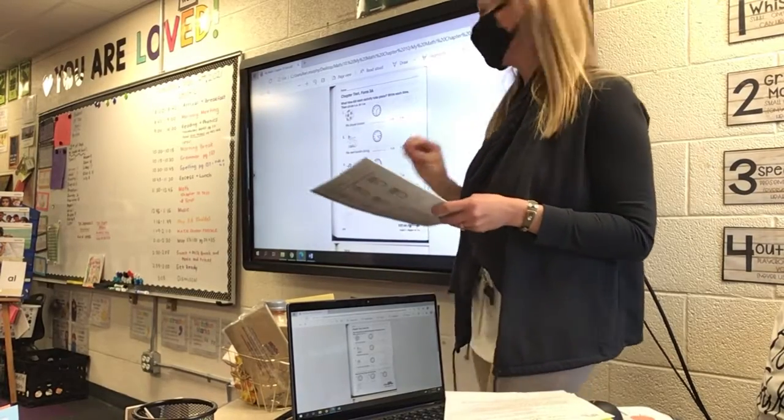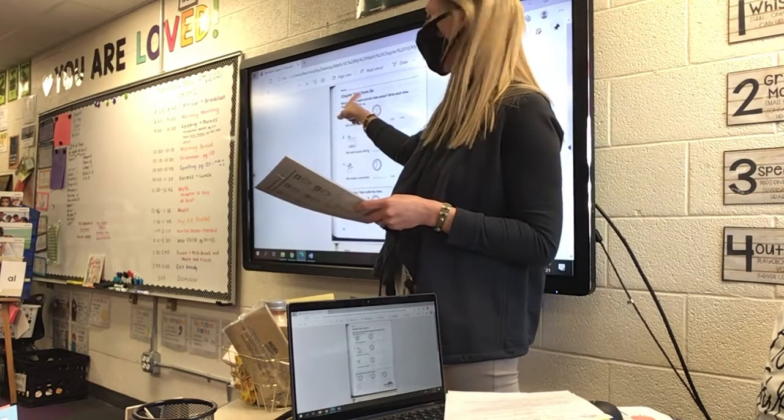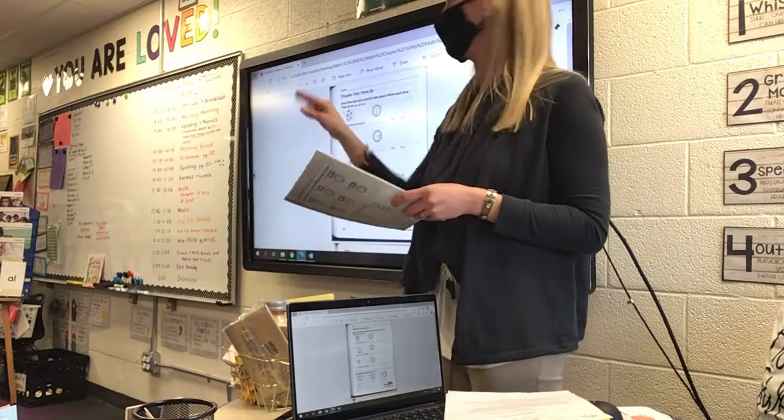Today we are taking the Chapter 10 Test on Time. It does say Chapter 10, Form 3A — that's not the chapter, that's just the test form. So don't worry about that.